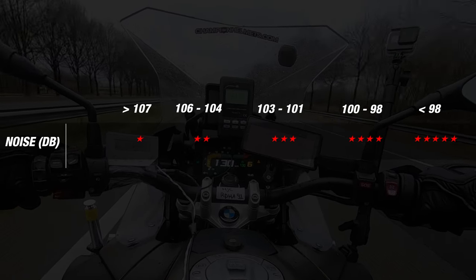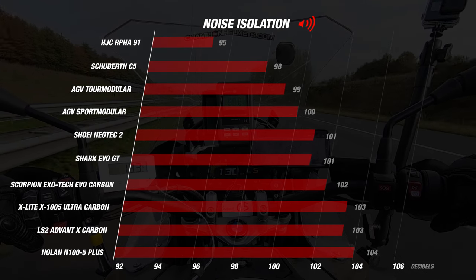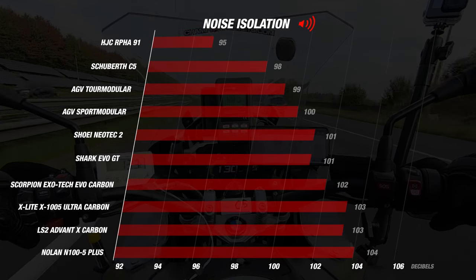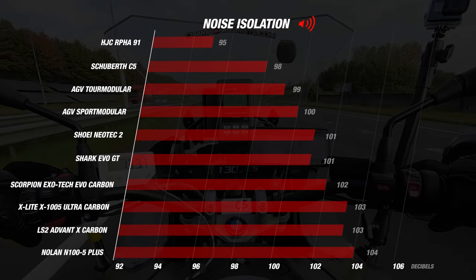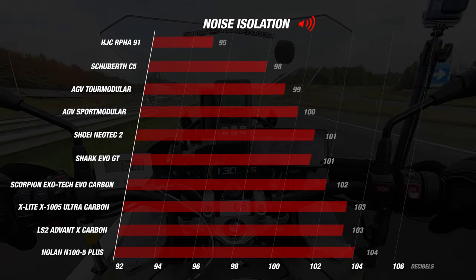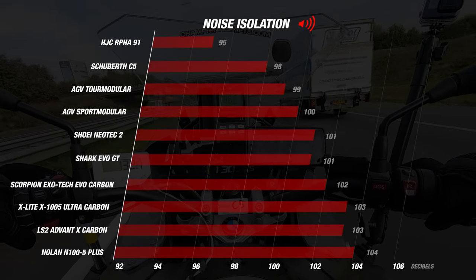For noise, a score below 98 decibels earns the maximum five stars. At the top, the R491 scores an excellent 95 decibels — not only the quietest modular in this test, but the quietest helmet ever tested by us, earning a full five stars. This is remarkable because modular helmets are often noisier than full-face helmets due to their seams and gaps.